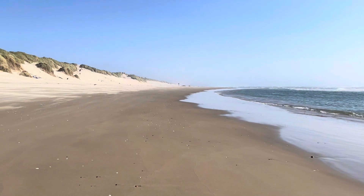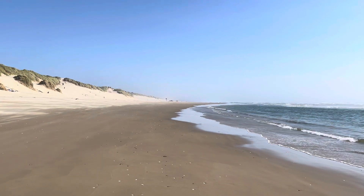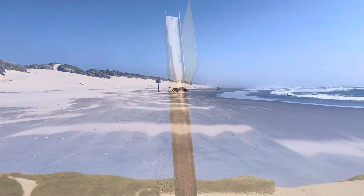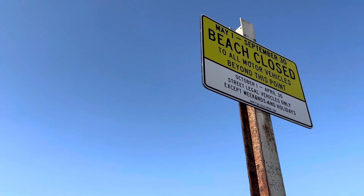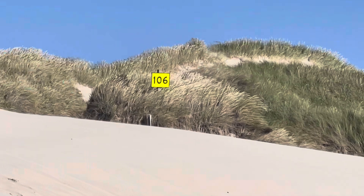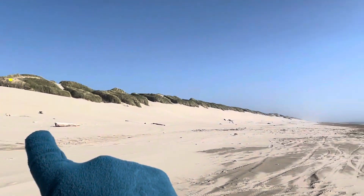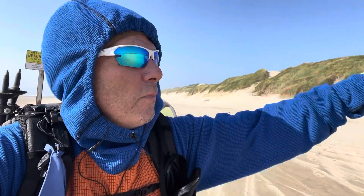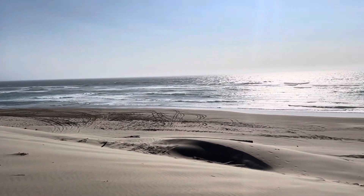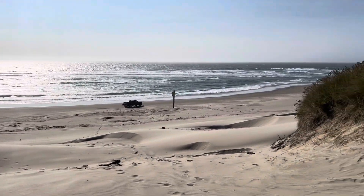Coming up to where I meet up with the Oregon Coastal Trail again. I think from that sign south you can have dune buggies. Beach access 106 — that's where the Oregon Coastal Trail comes down and goes along this beach. So when I come back in a couple weeks and get to this point, I'll just keep going down here all the way. Now back to my van, which is a mile inland.